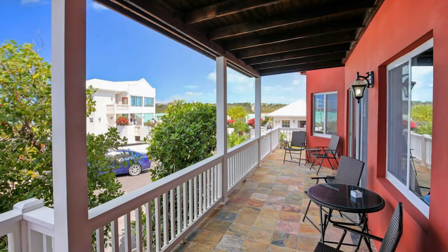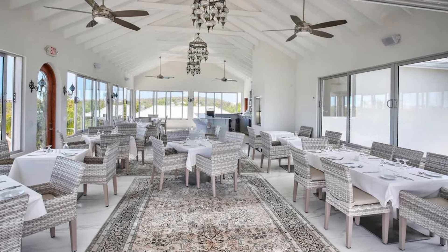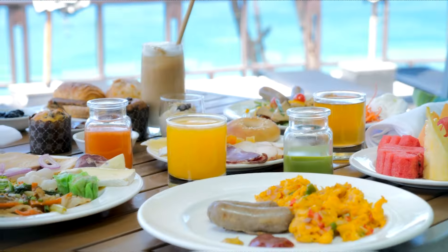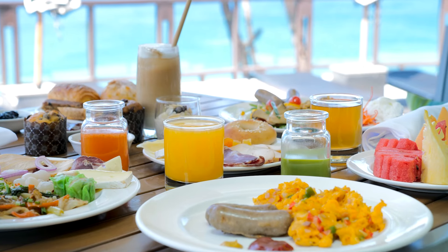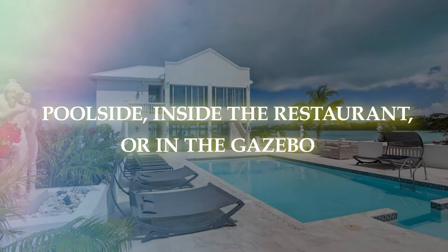Additionally, there are common areas with a bigger pool and Las Brisas restaurant on site. For breakfast, lunch, and supper, this Mediterranean-style tapas restaurant has a large menu and wine selection that may be enjoyed poolside, inside the restaurant, or in the gazebo.